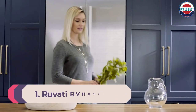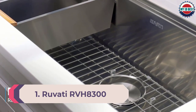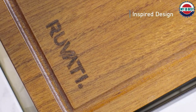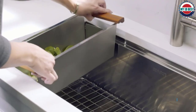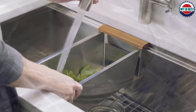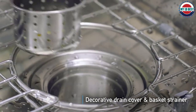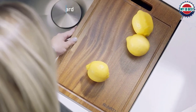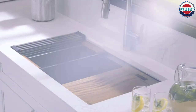Number 1: Ravati RVH8300. The single-bowl workstation sink has dimensions of 32 by 19 by 10 inches. The sink requires an undermount installation and a minimum cabinet size of 36 inches. The ledges on the front and back make a track on which you can attach accessories. The sink also comes with a brushed finish which hides scratches. To minimize noise and vibrations, Ravati has included their NoiseDefend padding. The SoundGuard padding also does a great job at reducing condensation. Additionally, you get zero-radius corners which give it a modern look.